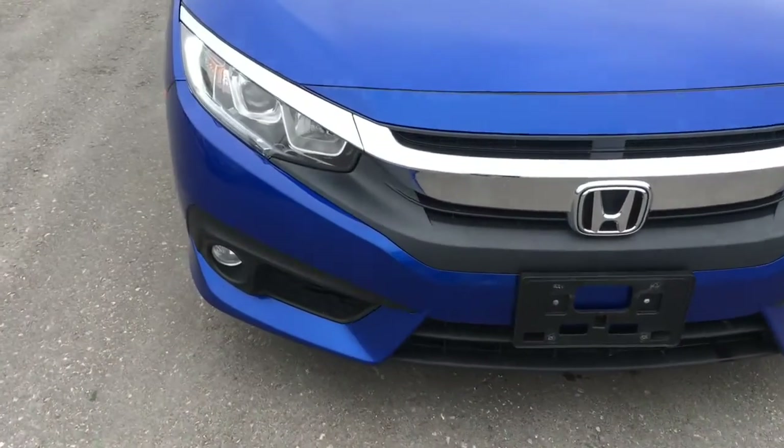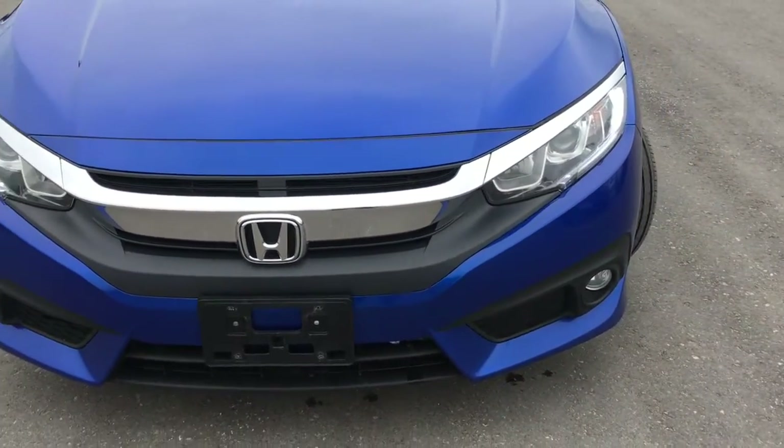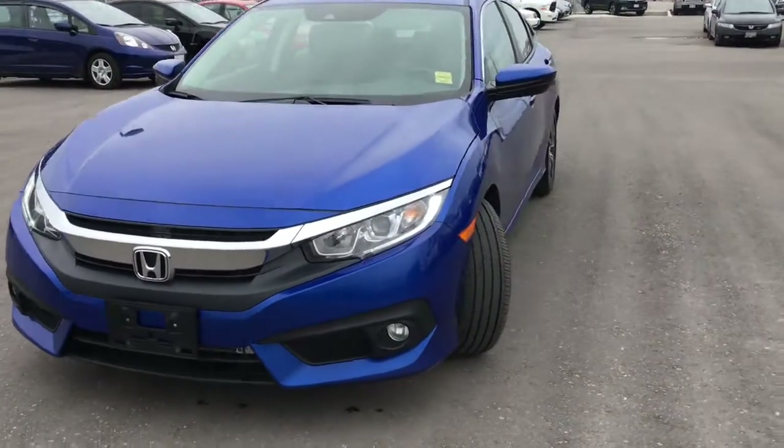Up at the front here we're equipped with LED daytime running lights, projector beam halogen headlights with the auto on and off feature, and down below you've got your fog lights as well. You'll have no problem lighting your way through the night.